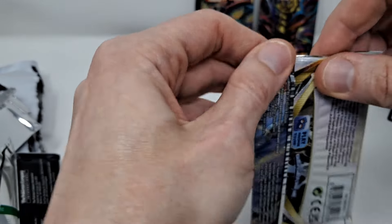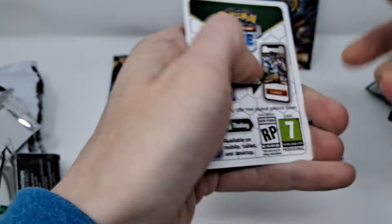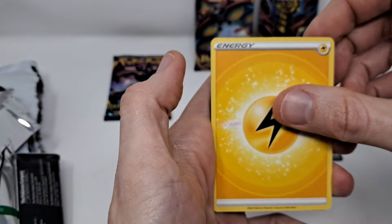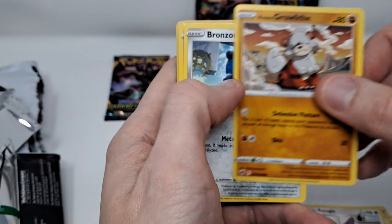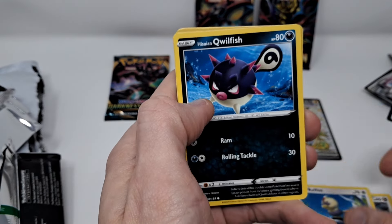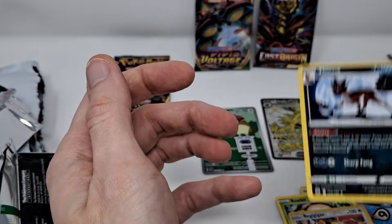Astral Radiance — right away, code card. Energy, Heavy Ball. These seem like they might be at a slightly heavier paper stock than the others. A non-holo Feeble.